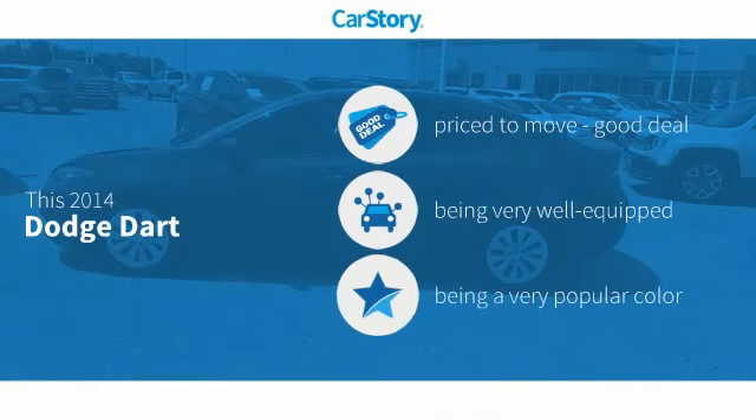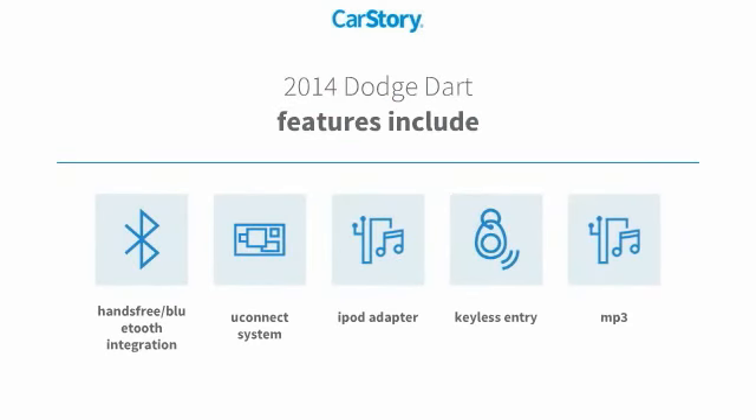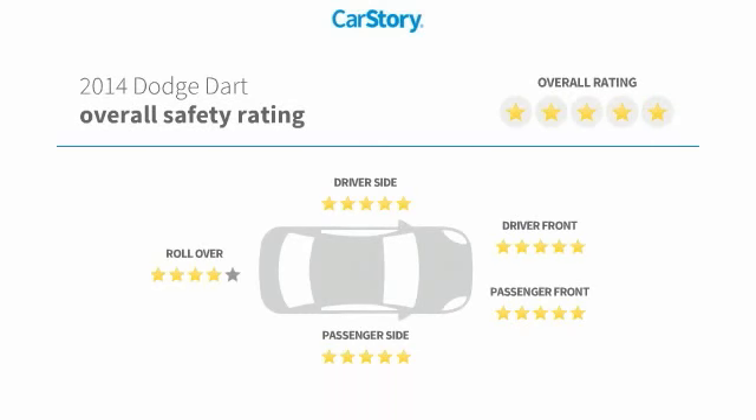Car Story Research indicates this vehicle as being priced below the average market price, loaded with features. Features also include keyless entry, iPod adapter, MP3, Uconnect system, hands-free Bluetooth integration, and has been listed as an IIHS Top Safety Pick with these ratings.